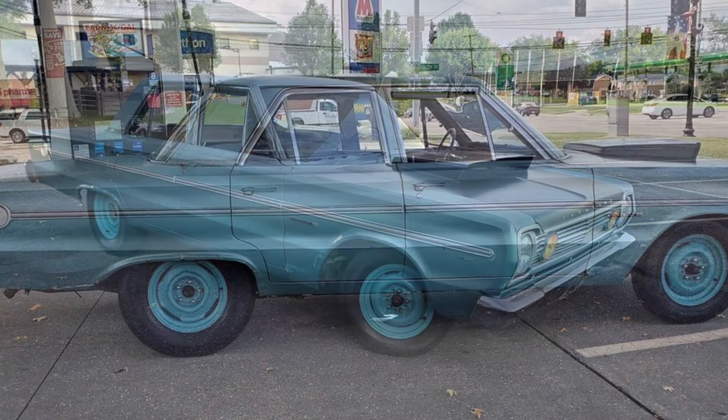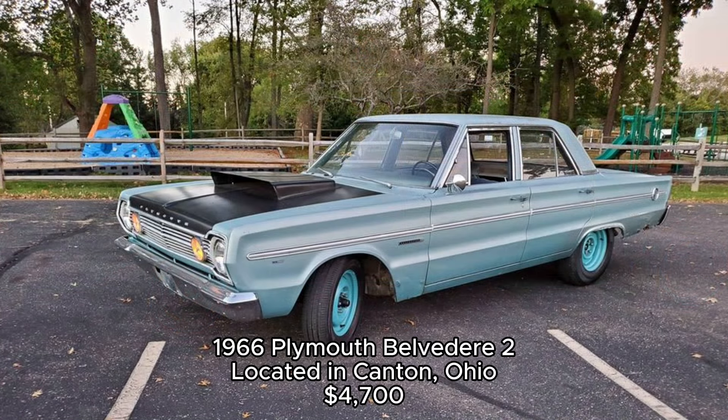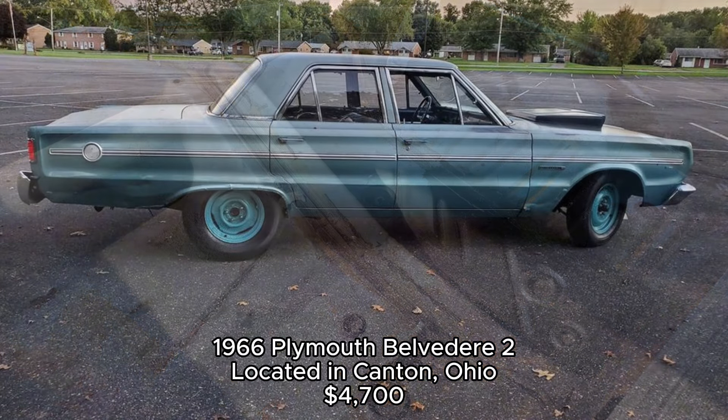1966 Plymouth Belvedere II, located in Canton, Ohio. This beauty is a true example of a mid-60s muscle car. The Plymouth Belvedere was a staple in American automotive culture, often known for its sleek design and powerful performance. Our featured model has a 273 V8 engine and an automatic transmission, making it a great blend of style and power.